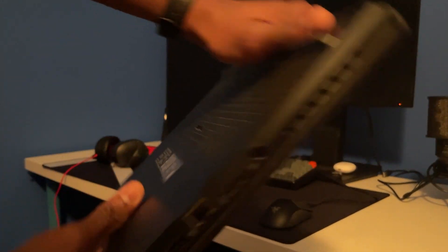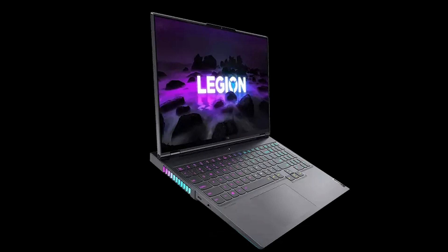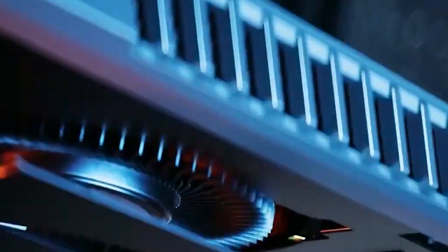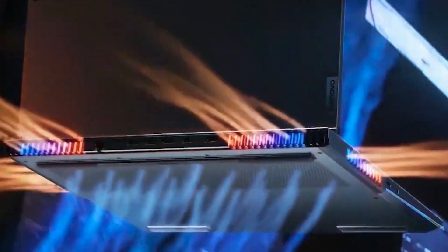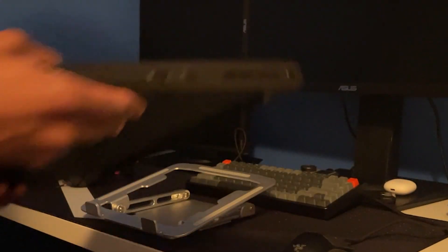The M16 has more ports than the Legion 7, but one thing I like about the Legion 7 is that it has an eShutter button so you can turn off your camera manually. What I like about the M16 is that it has an SD card reader, which comes in really handy especially if you're a content creator.